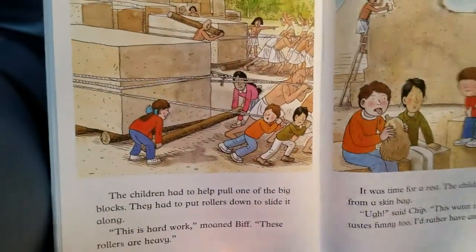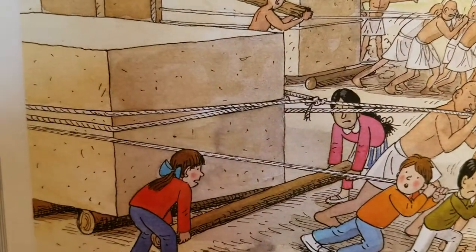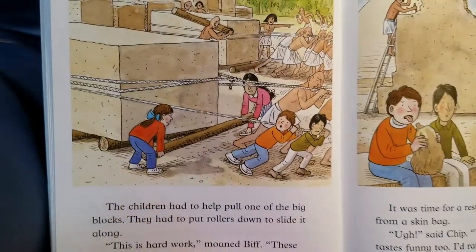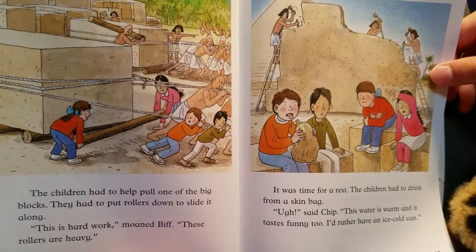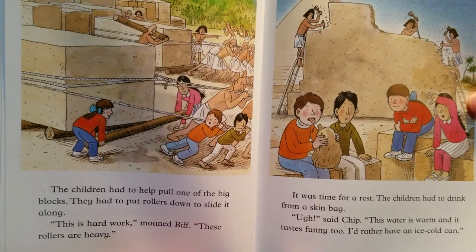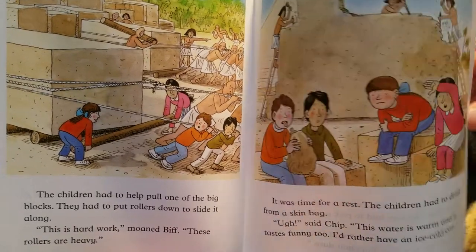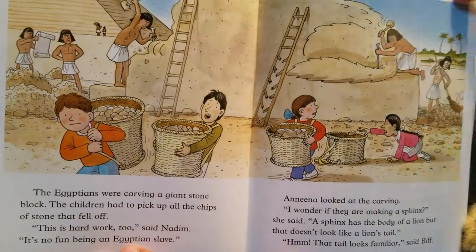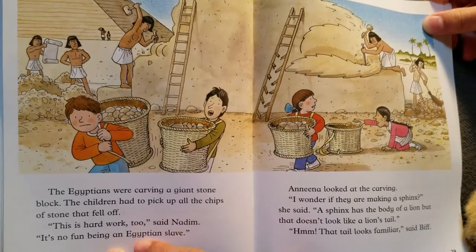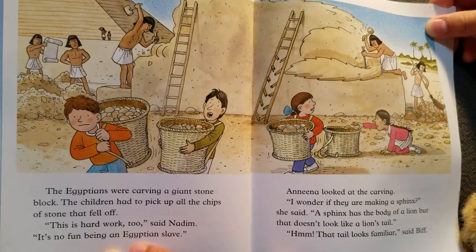The people were moving the big blocks of stone. 'You all look strong,' said the guard. 'You can work here.' The children had to help move one of the big blocks, pulling the rollers to slide it along. 'This is hard work,' moaned Biff. 'These rollers are heavy.' It was time for a rest. The children had to drink from a skin bag. 'Ugh,' said Chip. 'This water is warm and it tastes funny too. I'd rather have an ice-cold can.'